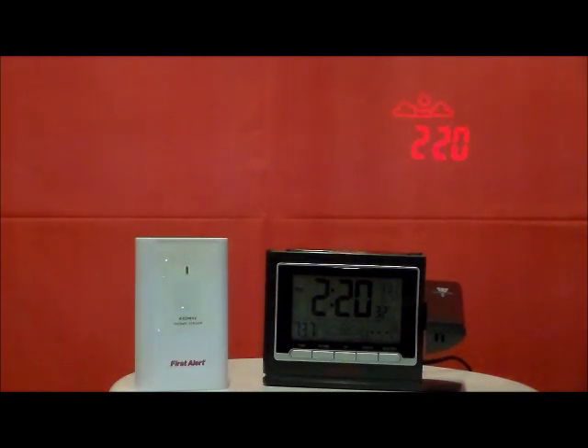Amber backlight display, automatic dim and night light, automatic time set, weather symbols for sunny, slightly cloudy, cloudy, and rainy. Display of time, date, and weekday, with indoor-outdoor temperature and icons showing current conditions.